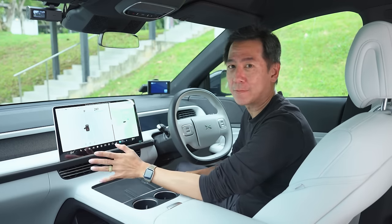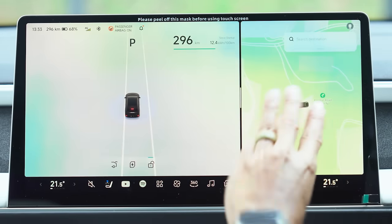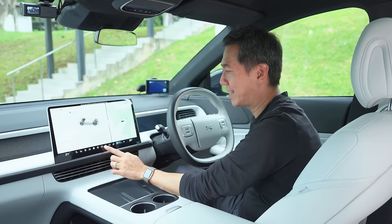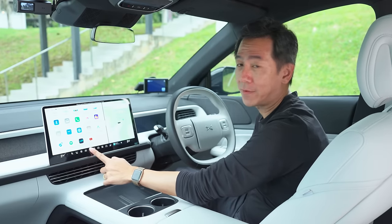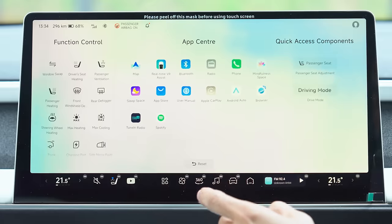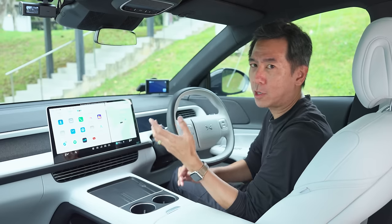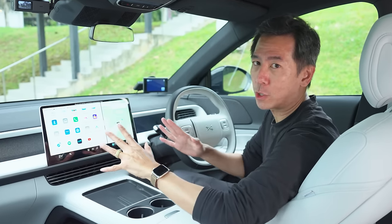This 15-inch screen is highly customizable — you can split the screen, have full-screen navigation, or swap things around with a three-finger swipe. It uses a Qualcomm Snapdragon processor so everything renders very nicely. This is a typically EV kind of layout where things are buried in deep menus, but whatever you like most can be pinned to the bottom bar. You can delete or replace apps — for example, get rid of Spotify and drag the radio app down instead — so you can have your G6 set up exactly the way you like it.